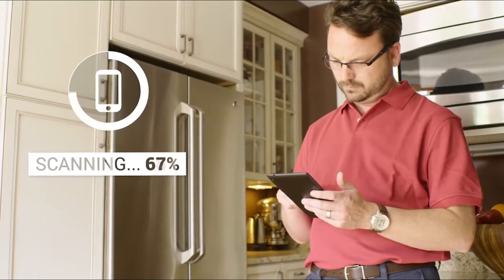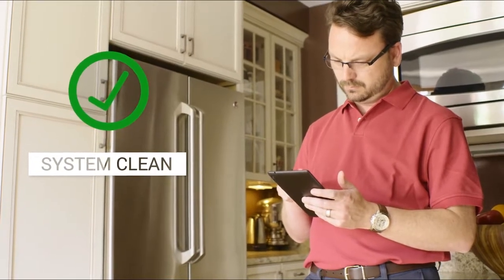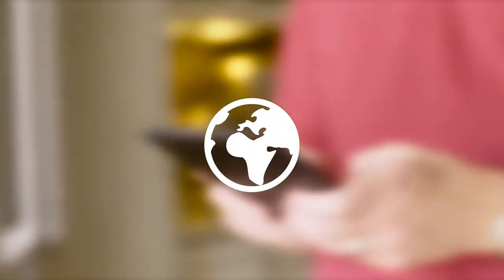The secret is Bitdefender's advanced artificial intelligence that anticipates, detects and instantly blocks even the newest threats around the world. And we do all of this without slowing you down.